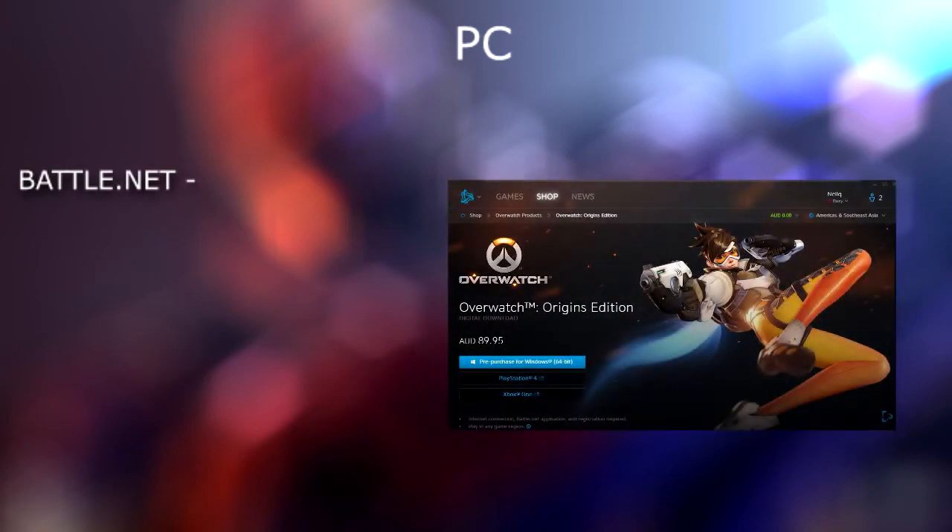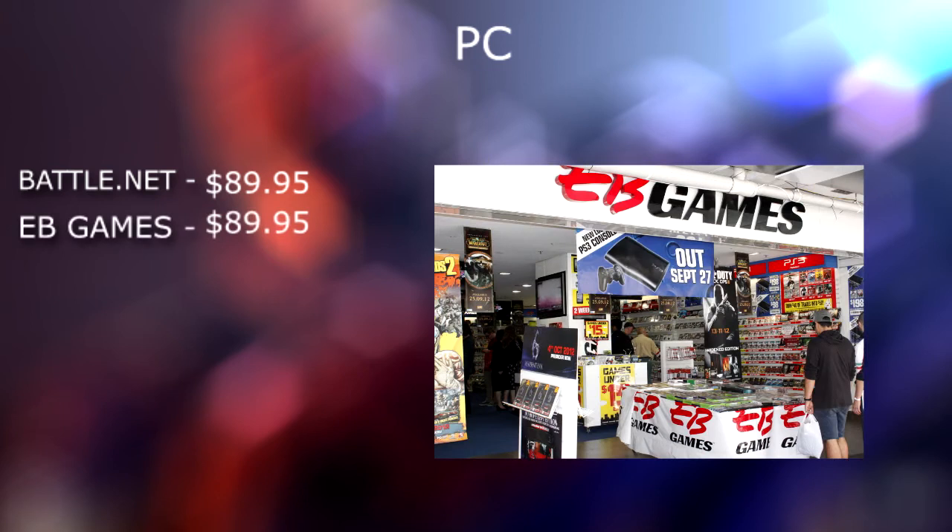Now we're going to move on to the PC list. Starting us off, we actually have the Blizzard Store. Obviously you cannot purchase the game from Steam because it is a Blizzard game, so all you have to do is download the Blizzard client, which is Battle.net. You can find a download link in the description down below, along with links to all the websites or stores I've mentioned in this video. If you do purchase it from the Blizzard Store, you will get the Origins Edition for $89.95. Coming in at the exact same price of $89.95, we have EB Games — once again a massive store that we all know and trust, but still not the cheapest.